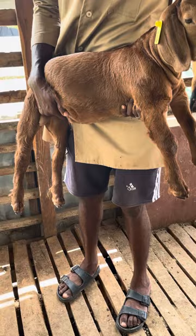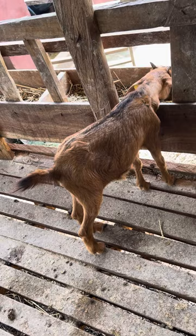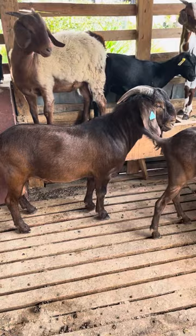Now compare it with this one here. This is Sokoto red. This Sokoto red is one year and three months and she's not even weighing up to 10 kilograms. Now I want us to compare it to a one-year-old Kalahari red buck.